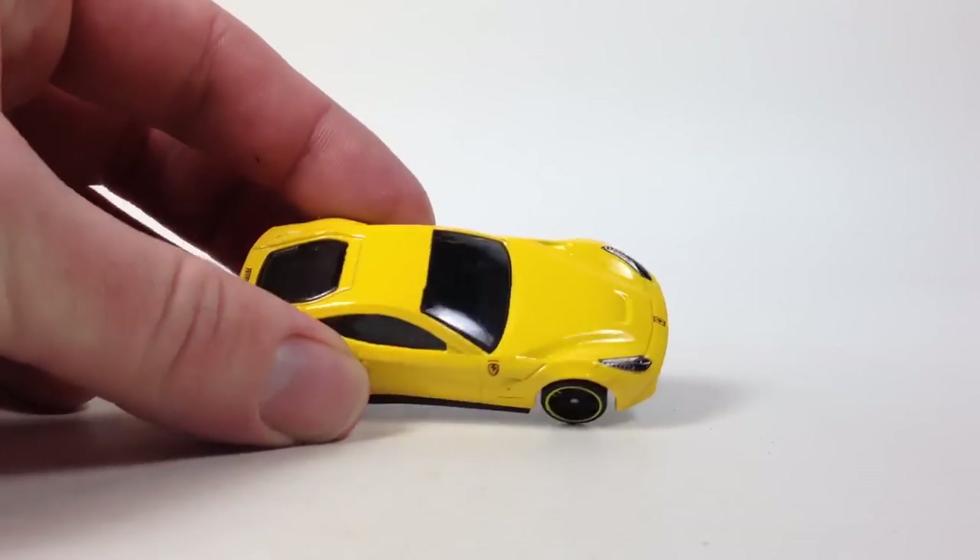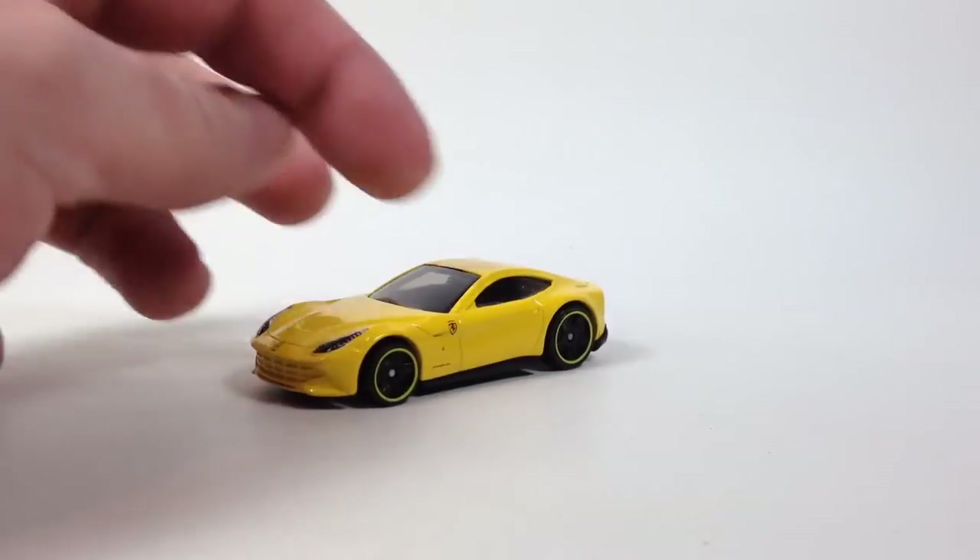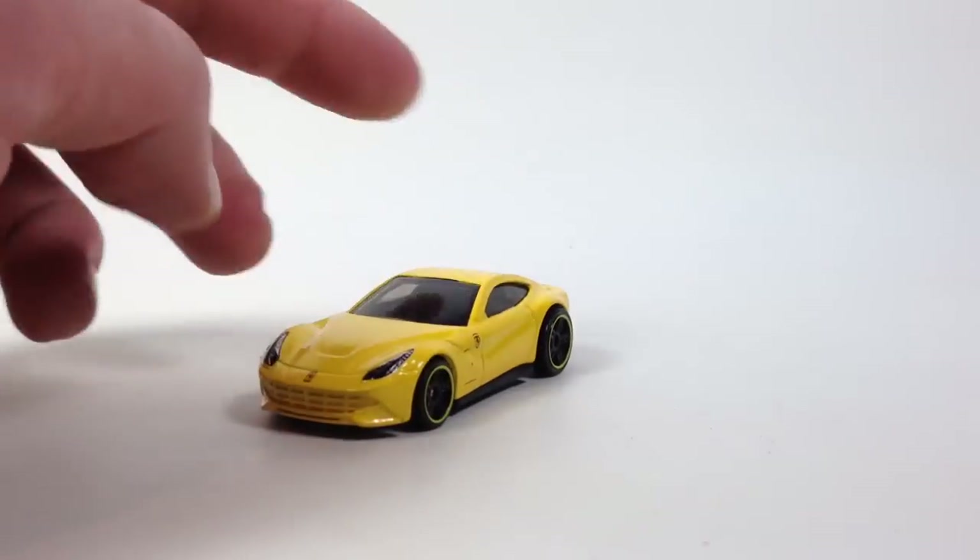There it is — pretty sweet little yellow Ferrari. That's it for the Berlinetta. It was last seen in 2014; there might have been a color variation after that — I think it was also available in red.